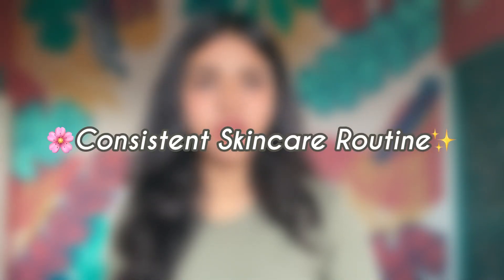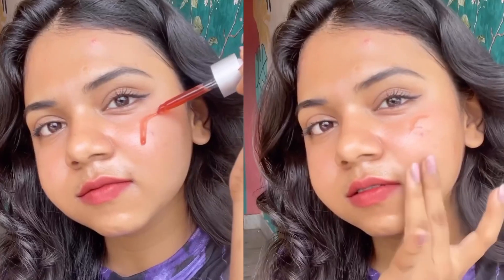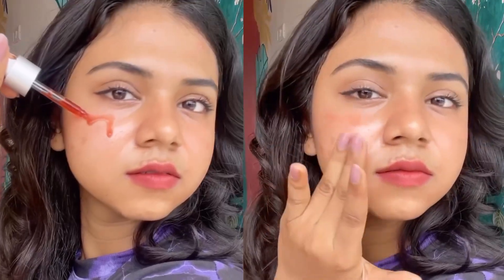Maintain a consistent skincare routine. A daily and consistent skincare routine is important to keep acne at bay, which includes gentle cleansing. Wash your face twice daily with a salicylic acid or benzoyl peroxide cleanser to remove dirt, oil and impurities without stripping the skin of its natural oils. Exfoliation — regular exfoliation around one or two times a week can help unclog pores and remove dead skin cells.